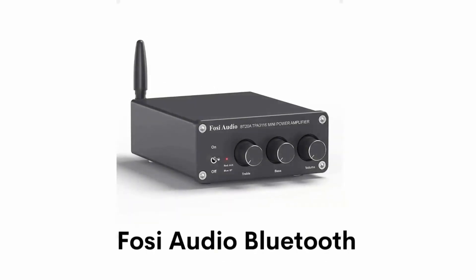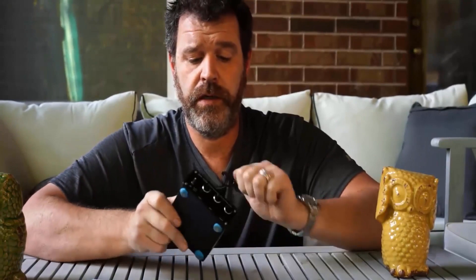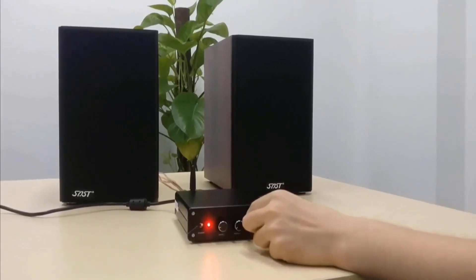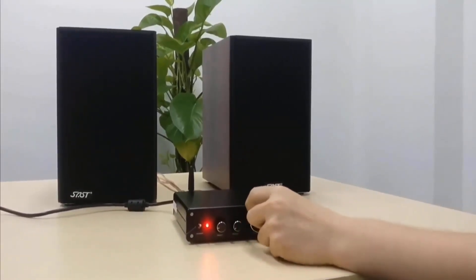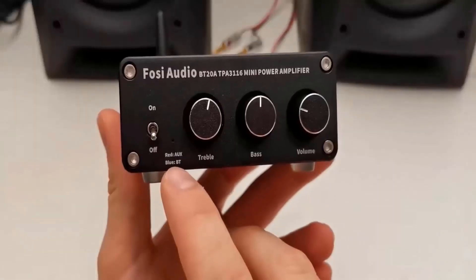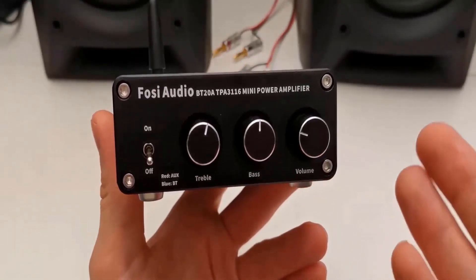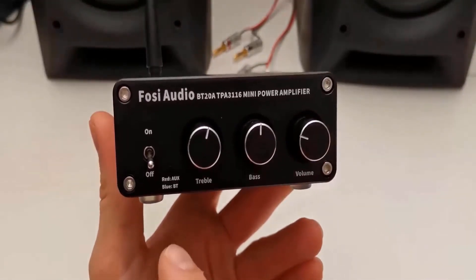Number 1: FOSI Audio Bluetooth. It is a Hi-Fi Bluetooth receiver with HD and LDAC that can enable streaming of high-quality music from your cell phone, PC, or tablet. It has audiophile portable applications that can satisfy you with the most demanding audio. It is featured with a 5.0 chipset for earbuds and speakers and delivers high-quality wireless audio performance.